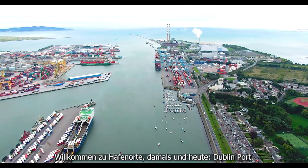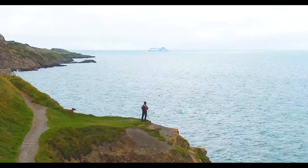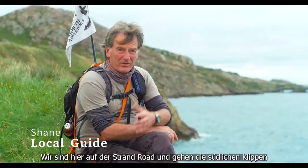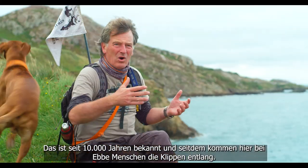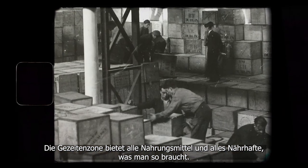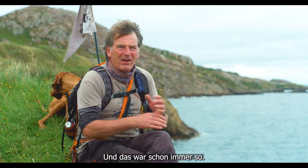Welcome to Ports Past and Present: Dublin Port. We're on Strand Road heading up the South Cliffs of the Howth Peninsula on Dublin Bay. These are maybe the best conditions for human life in Ireland, and for 10,000 years people have known that and they'd be living up and down these cliffs. When the tide goes out, the intertidal zone exposes all the food sources and all the nutrition and everything that you would need, and it has always been like that.